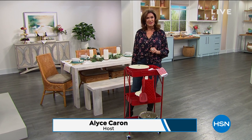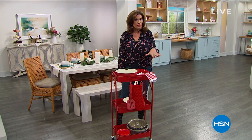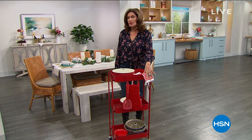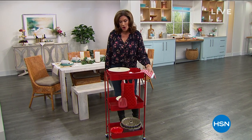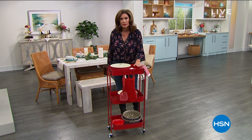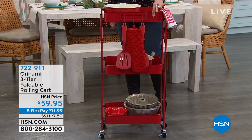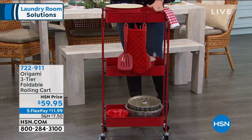Make it painless and maybe even a bit enjoyable today. I'm Alice Curran. Hope you're having a great Thursday. One of the things we're going to be presenting can be used for the laundry, but also in the kitchen as well. When I talk about origami, there are just a million ways and a million places in your home that you're going to be able to use it. We have this cart coming up in just a few minutes — it's a three tier, completely foldable.